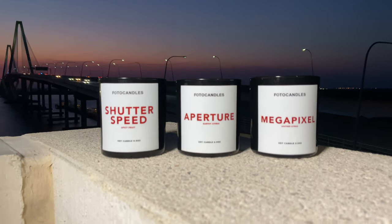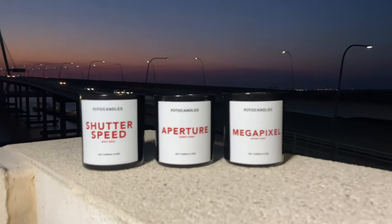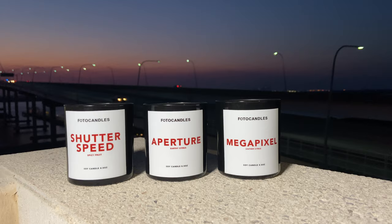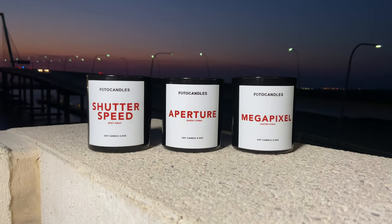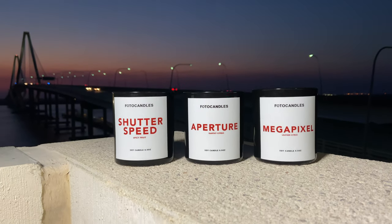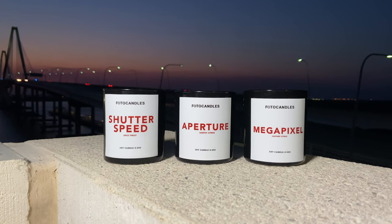All of this information about what's in it can be found on my website in the Photo Candles section. Right here we have Aperture. Aperture is an earthy citrus. I wanted this to be something that's natural but still giving that summery taste and smell to it, because you definitely want something to drink after you finish it up.